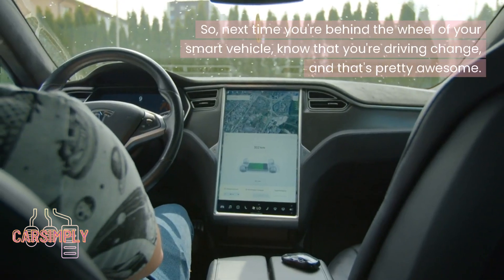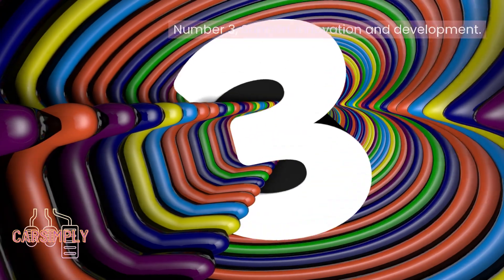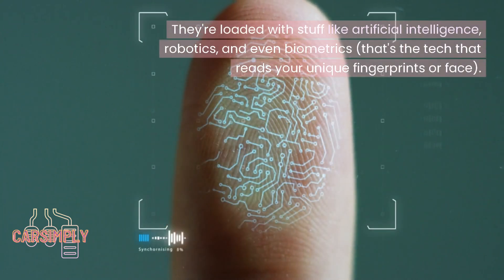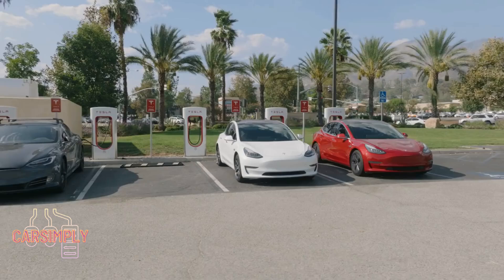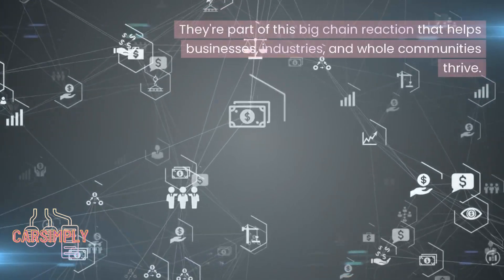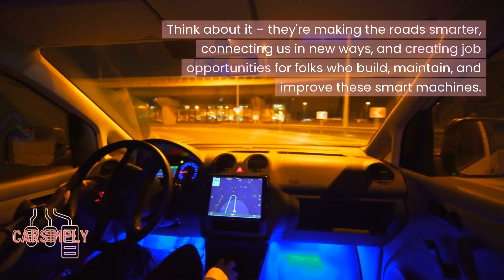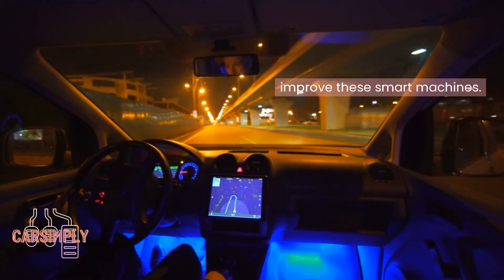Number 3: Support innovation and development. EVs are like cool labs on wheels, loaded with stuff like artificial intelligence, robotics, and even biometrics — the tech that reads your unique fingerprints or face. These rides are part of a big chain reaction that helps businesses, industries, and whole communities thrive. They're making the roads smarter, connecting us in new ways, and creating job opportunities for folks who build, maintain, and improve these smart machines.